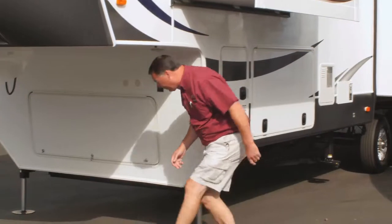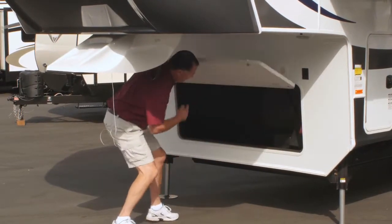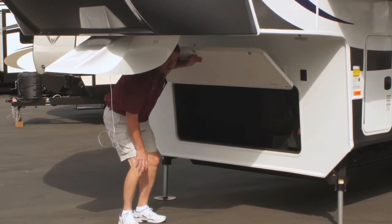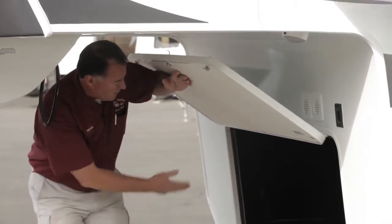Up here in the very front of your storage compartment, you have all your batteries located in here. And this is where you would put a generator if you wanted it installed from the factory or aftermarket, located right here.